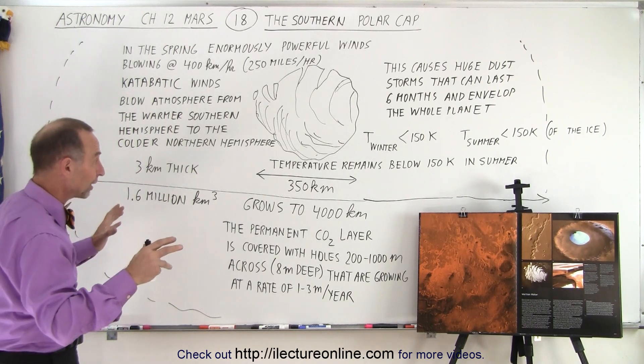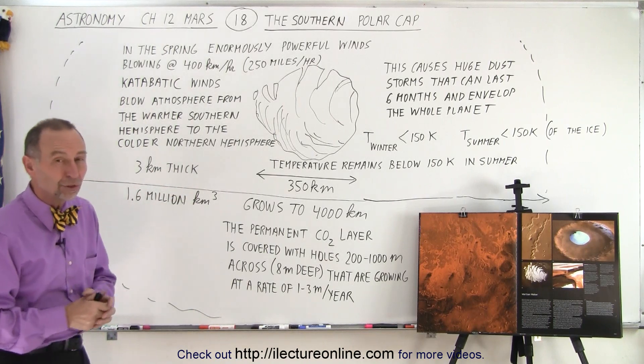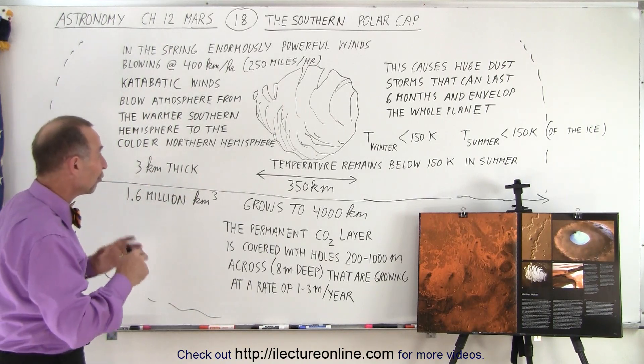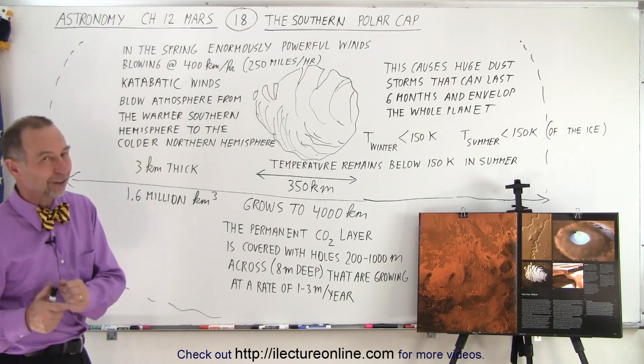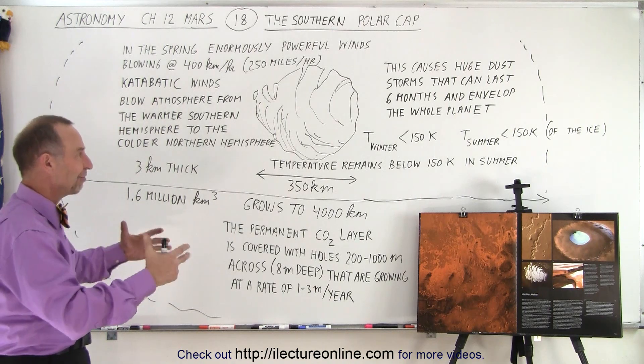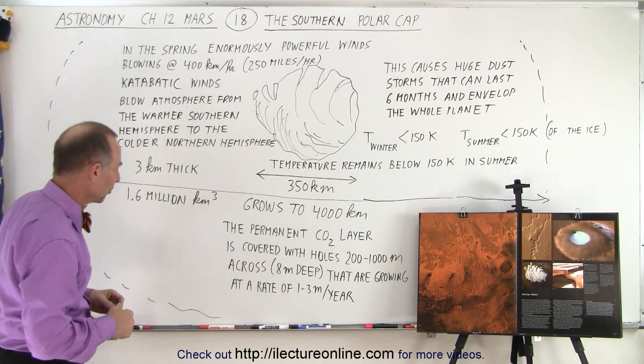Combined, the two polar caps could cover all of Mars with about 22 meters — roughly 76 feet — of water for the entire planet if both polar caps were to completely melt. Of course, because of the lack of atmosphere, you couldn't have liquid water on the surface; it would simply boil away into the atmosphere.